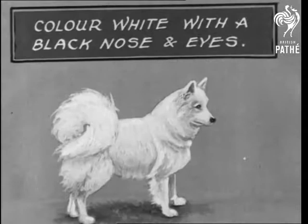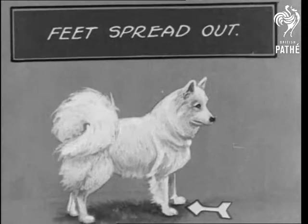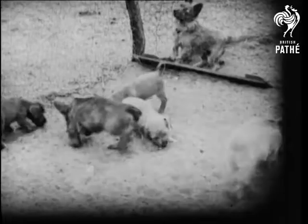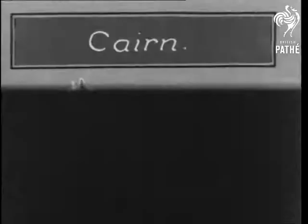Here they are. The Cairn Terrier is the oldest of all the Scottish breeds, bred there longer than the memory of man. It's one of the favourite dogs of His Royal Highness the Prince of Wales. And here are the main points to remember to judge a good specimen.